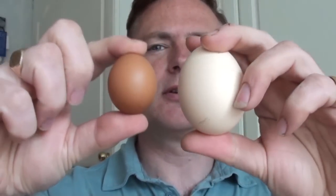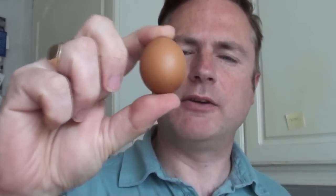To add to the problems, we had this laid recently. That's the size of a normal egg. A very small egg like that can be caused by a temporary lack of grit in their diet.